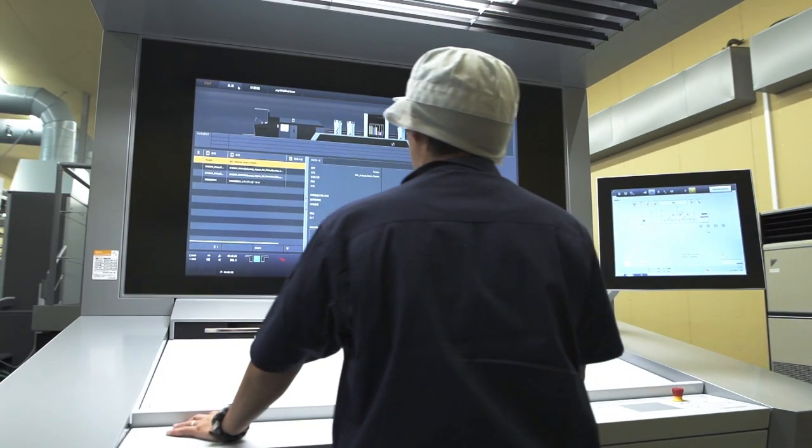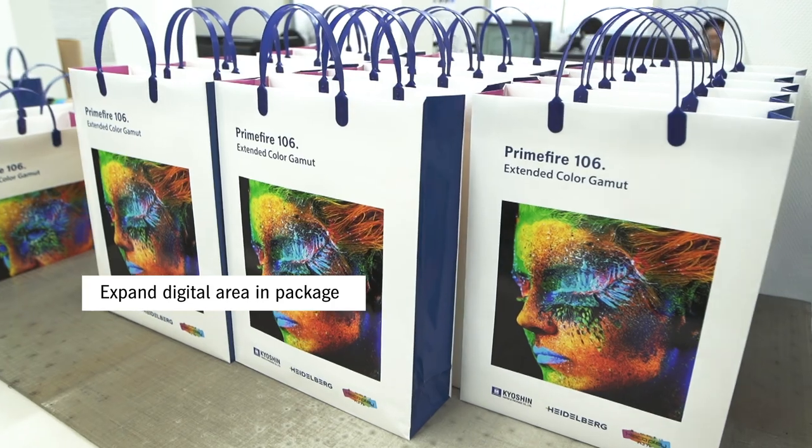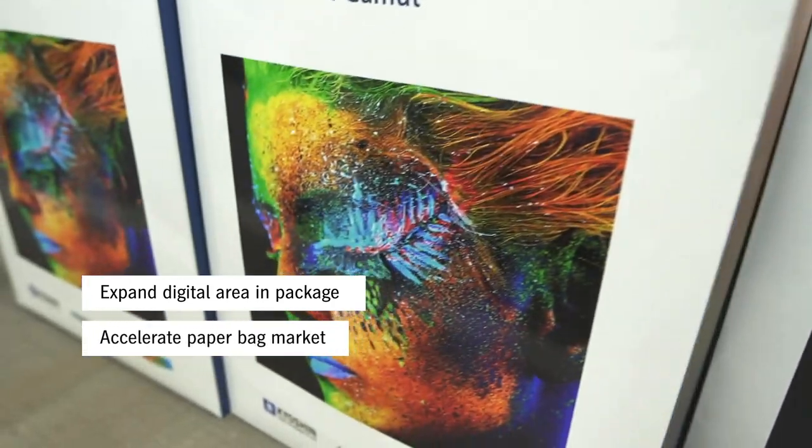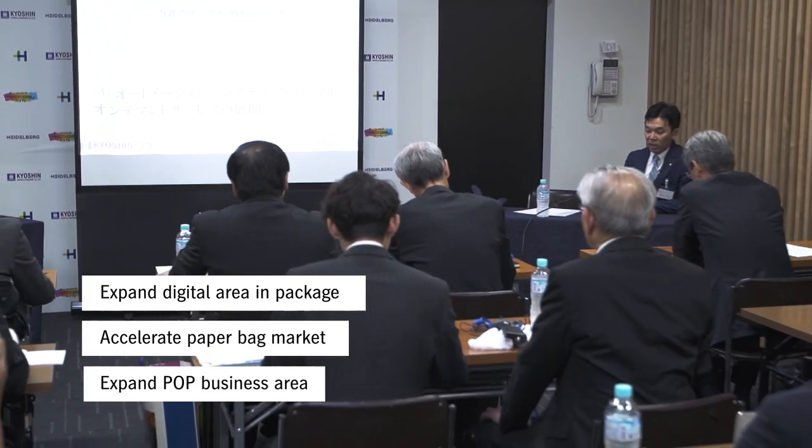There were three reasons for our Primefire 106 installation. The first: to expand the area of digital packaging. The second: to accelerate the paperback market. And lastly, to expand the POP business with automation and systems.